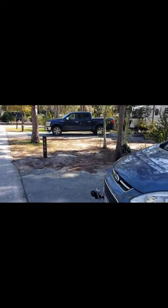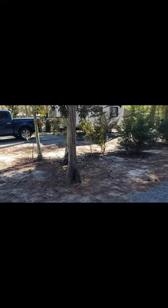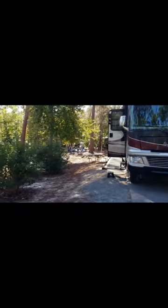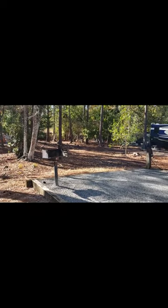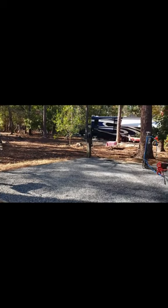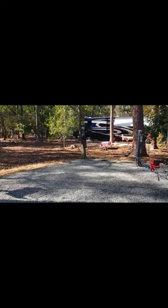Out at Fort Wilderness Campground at Disney, site 1608. Really nice site — plenty of room for the rig. No fire pit; none of them do, but you do have a barbecue grill, and your power is off to that side, the driver's side.